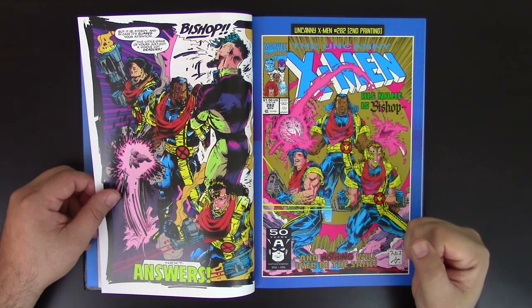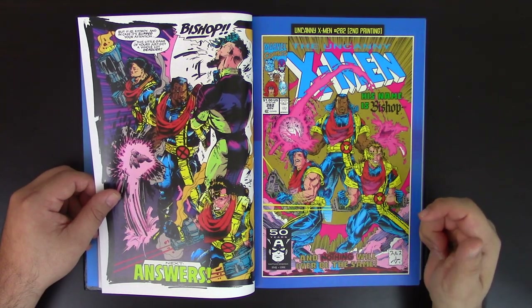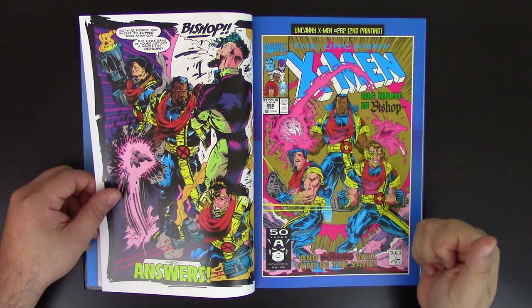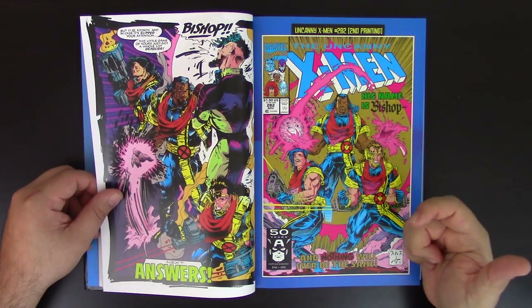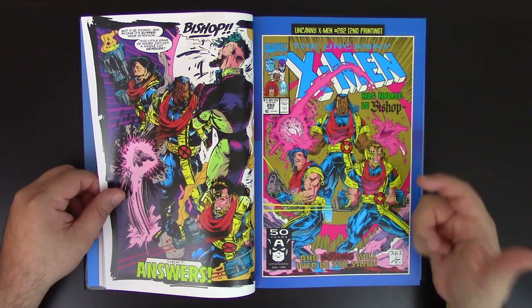Not everyone can be a great inker. Great inkers are not necessarily good pencilers, and some pencilers are terrible inkers. Some people ink their own work and it doesn't look great — like John Byrne. I love John Byrne, but he was never the best inker. When someone else inked for him, he really shined.